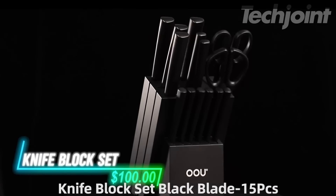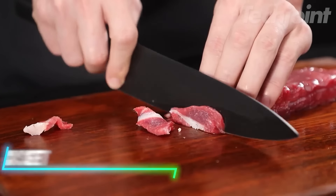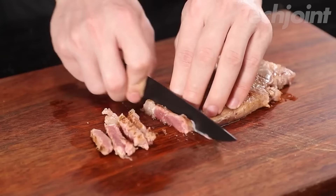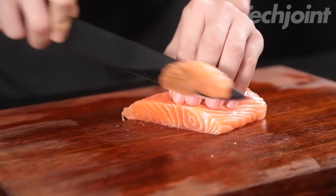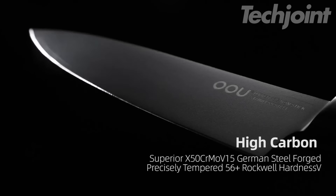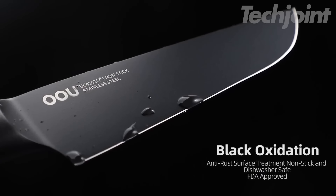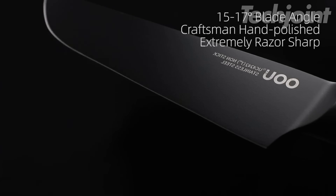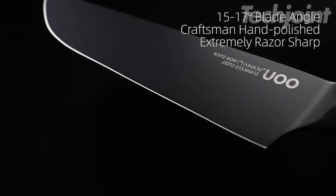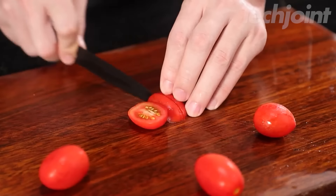This is a knife block set that includes various knives for all your kitchen tasks. You'll find a chef knife, a santoku knife, and even steak knives, making it great for everything from chopping to slicing. The knives feature a special black oxide layer to resist rust and keep them looking good. With a sharpness angle of less than 16 degrees, they cut smoothly through ingredients. Plus, they're designed to last for years with easy maintenance.